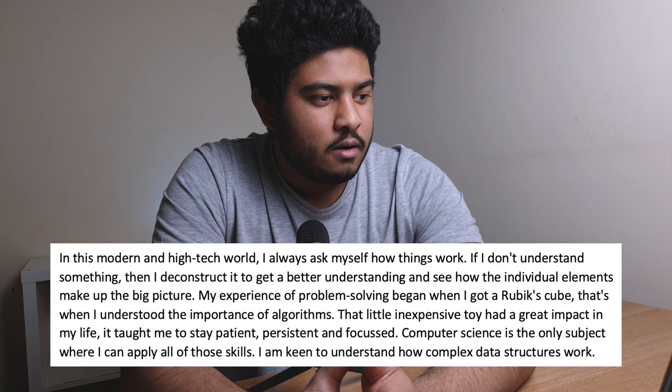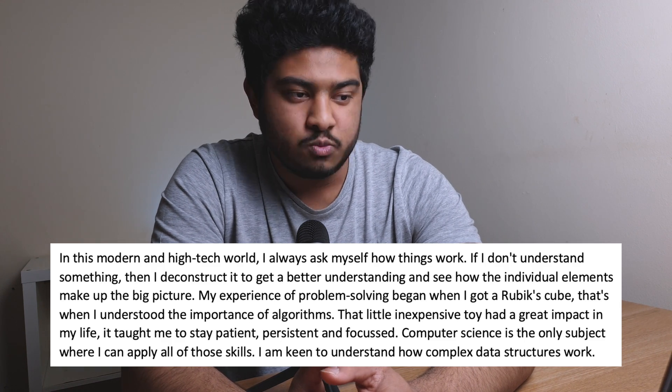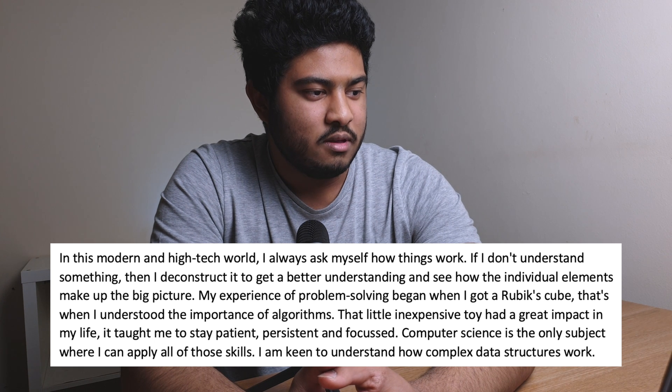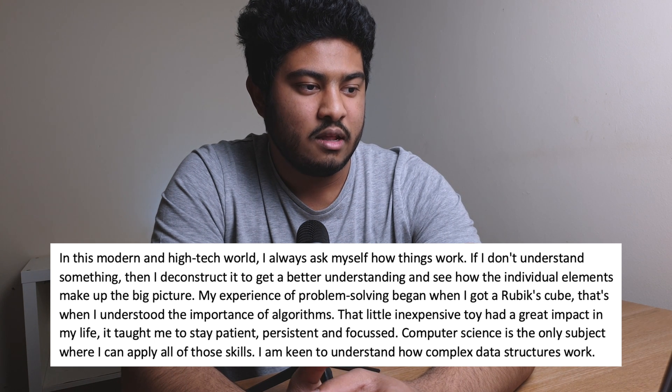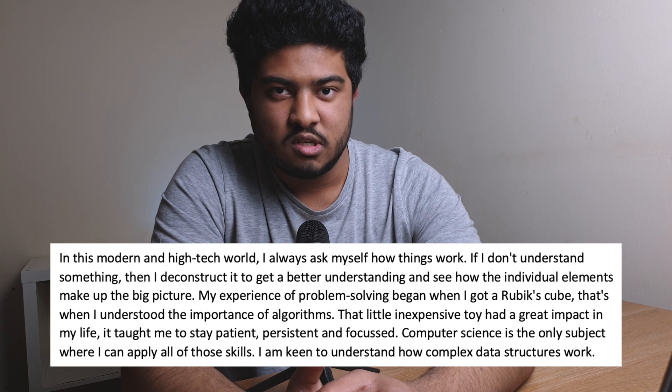Let me read my intro as an example — it's not the best, but here it is: 'In this modern and high-tech world, I always ask myself how things work. If I don't understand something, then I deconstruct it to get a better understanding and see how the individual elements make up the big picture.' As you can hear, it's about me, but it's happening right now — not when I was a kid or young or not even born. It's current and present.